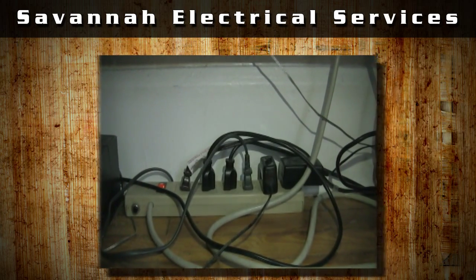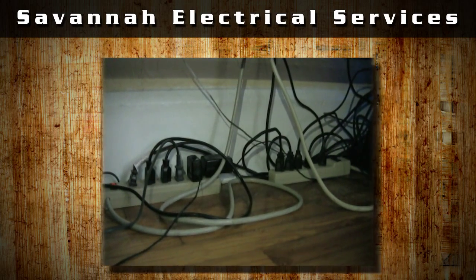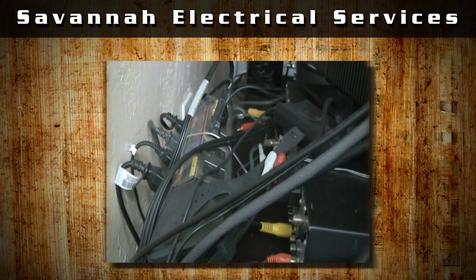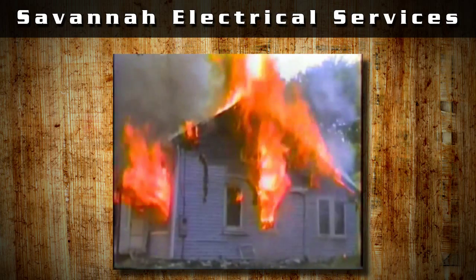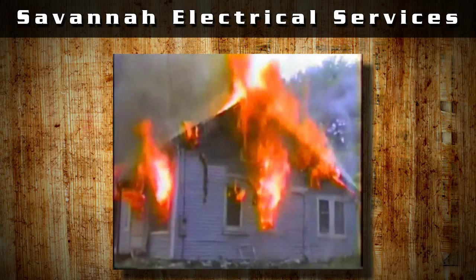Back then, houses had very different electrical needs and the common household didn't use near as much electricity as we do now. Houses that have fuse boxes run three times higher of a risk at starting a fire than breaker panels do.